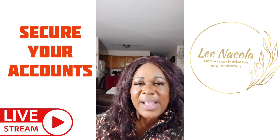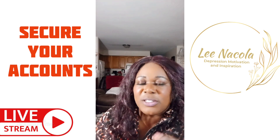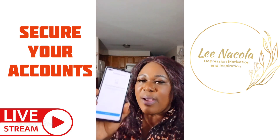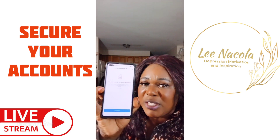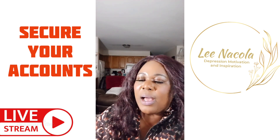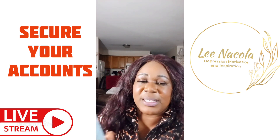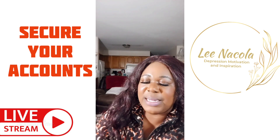Go to Two-Factor Authentication. The two-factor authentication will assist you in securing your account. I'm in the two-factor authentication right now, teaching you how to secure your account. You click Get Started and you will see three methods underneath it.